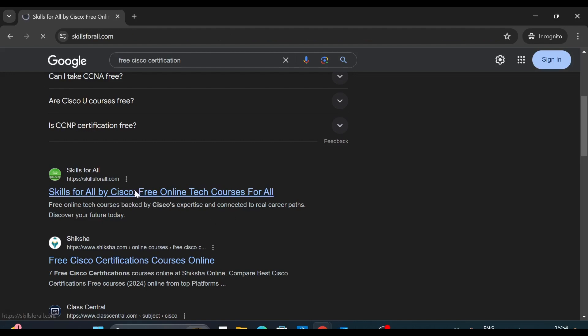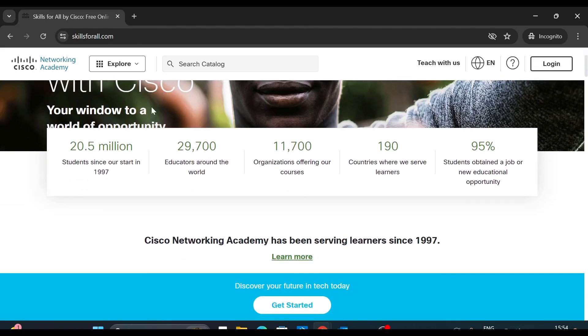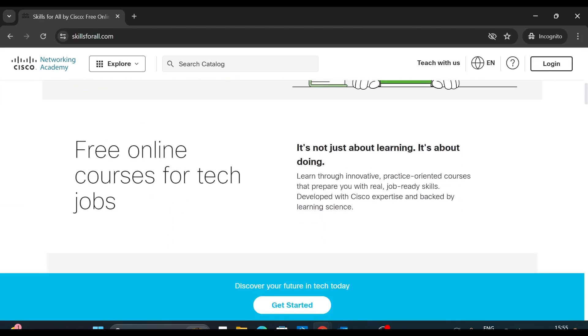We will click on this site and here you can see it says Cisco Networking Academy. This site is maintained by Cisco Networking Academy and if you scroll down you can see free online courses for tech jobs. On this site there are various courses on different topics and the best part is all these courses are absolutely free.